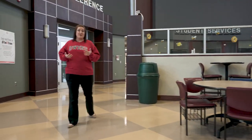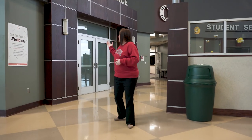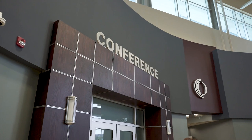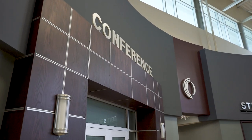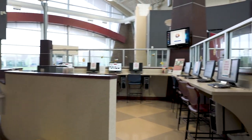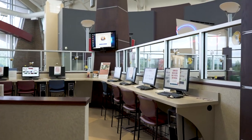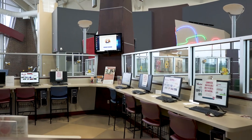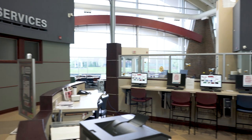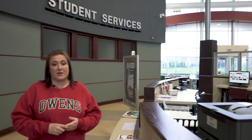We hold our transfer fair here every year, and behind me we have our conference center, where we hold a lot of different lecture events, student gatherings, as well as our annual chili cook-off. Over here we have our ozone area — a place for students to fill out applications, get assistance with completing the FAFSA, or get help with their ozone account. Staff members can come out and help students in this commons area.